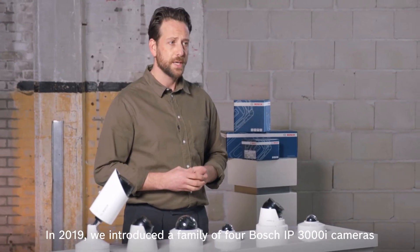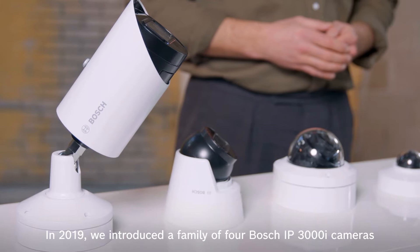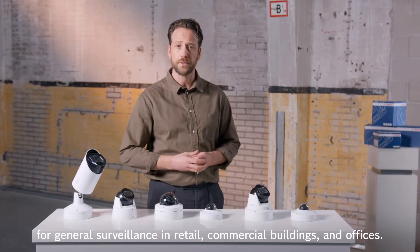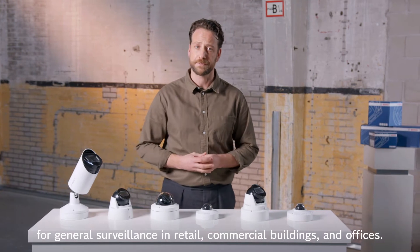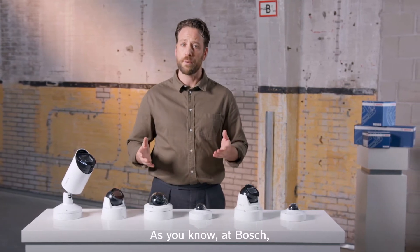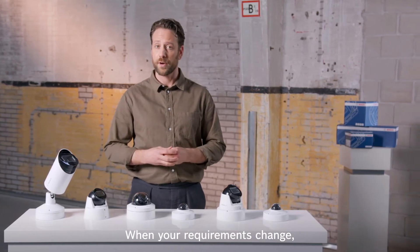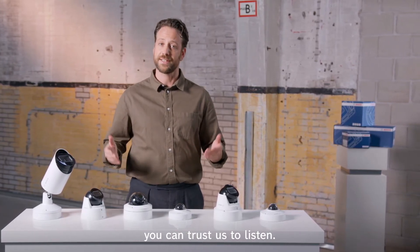In 2019, we introduced a family of four Bosch IP3000i cameras for general surveillance in retail, commercial buildings, and offices. As you know, at Bosch everything we do is designed around the needs of our customers. When your requirements change, you can trust us to listen.